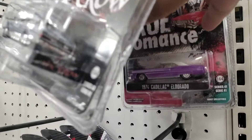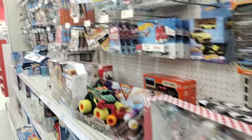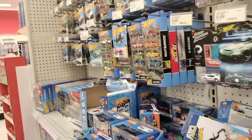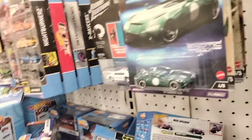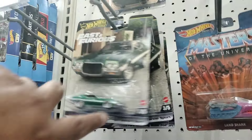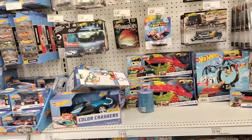One thing about this Target, man — they always have the music very loud. It's hard to record in here because it's just so loud all the time. We're gonna do a voiceover and talk over it. Let's see — there's some Fast and Furious. All the good cars are gone, but we're good, we're good.